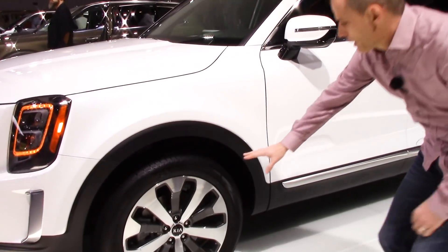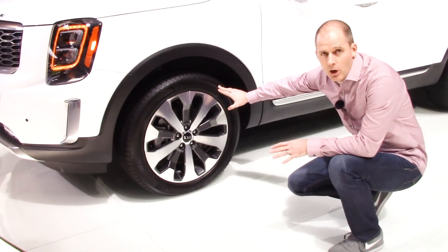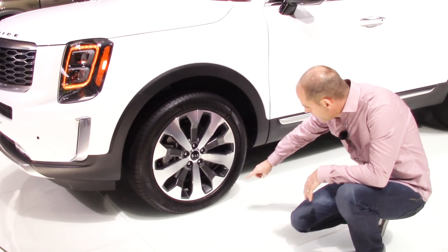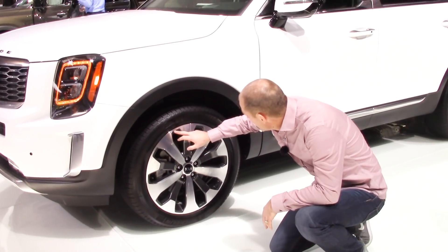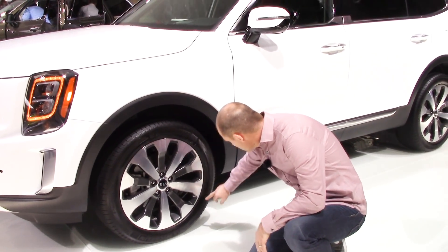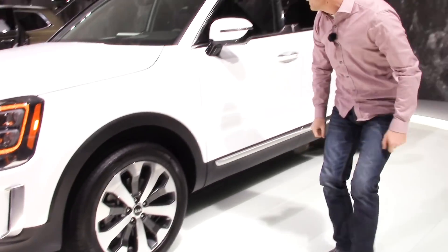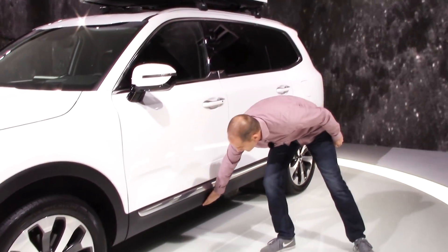Let's look at the wheels. There are a couple of different wheel designs here — this was on two of the cars at the show, very sharp looking. These are Michelin tires — 20-inch rims, big tires. There's chrome trim along the bottom and a nice blacked-out detail.